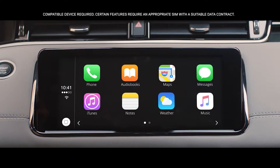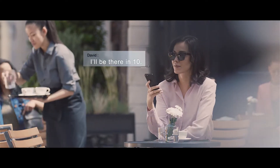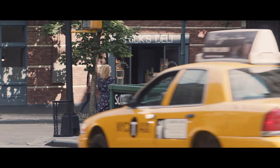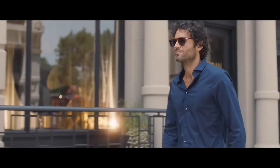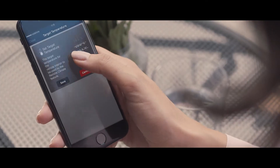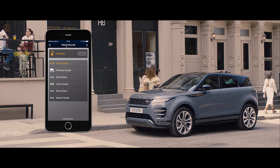With the smartphone pack, you can access your favorite apps from your mobile phone via voice control or the touch screen. The 4G Wi-Fi hotspot will support up to eight mobile devices, providing the connectivity to help keep everyone entertained. The remote app allows you to communicate with your vehicle via your smartphone from wherever you are — from setting the interior climate, to locating your last parked location, and even locking or unlocking the car.